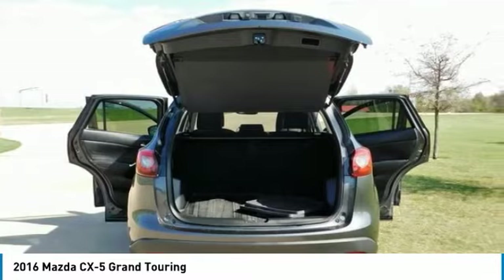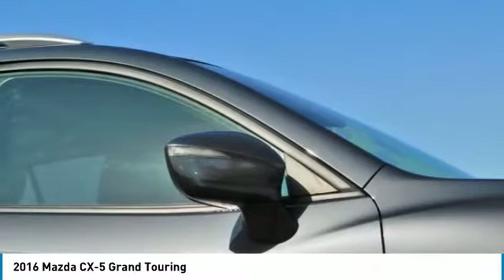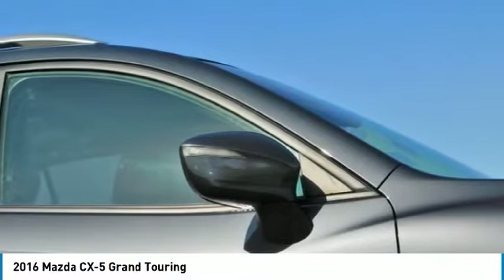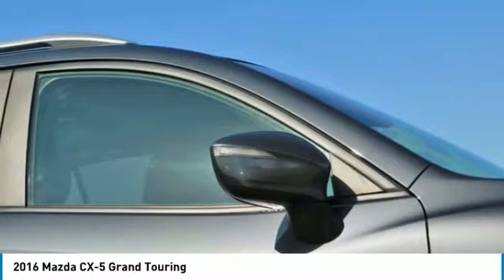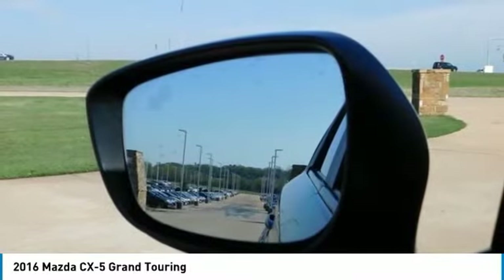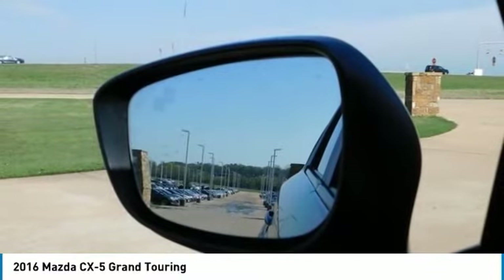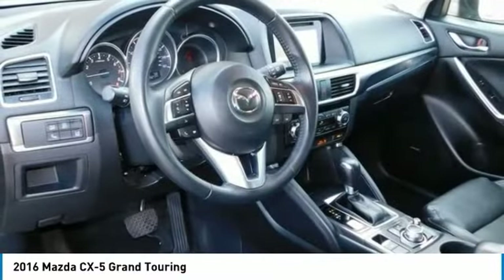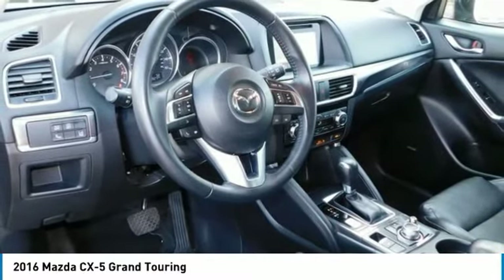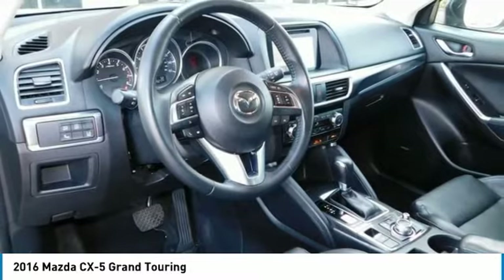The 2.5-liter also allows for the option of AWD. The CX-5 blends sophisticated details like available double-stitched premium leather-trimmed seats, a power moonroof, and ample passenger and cargo volume of 64.8 cubic feet to create a stylish all-purpose cabin. Crisp, immersive sound is delivered through an available 9-speaker Bose Centerpoint surround sound system with AudioPilot noise compensation technology.